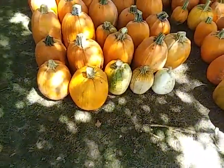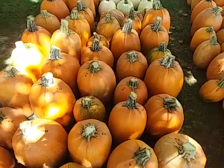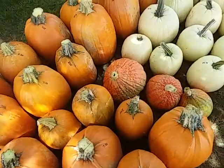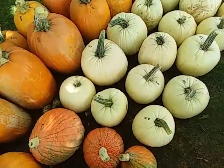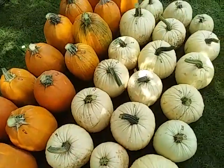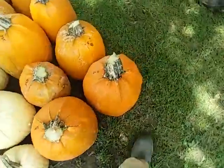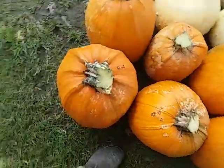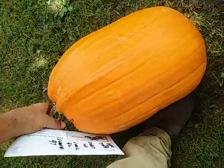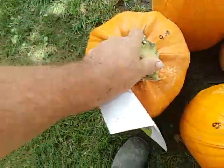This is load number three — there are 103 pumpkins in here, pretty good sized ones. The white ones are called Specters and the other ones are called Captain Jacks. You can get an idea of the value: that is a nine-dollar pumpkin and it weighs 25.2 pounds.